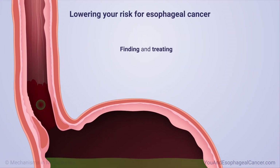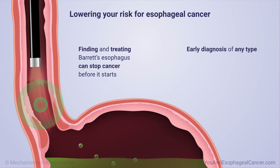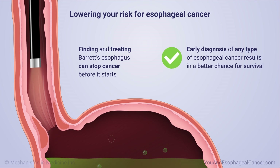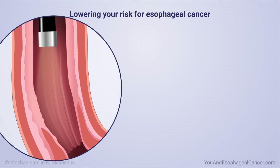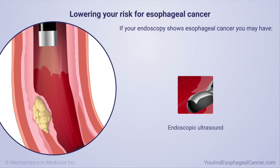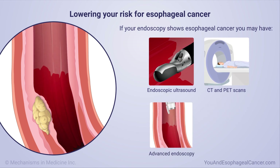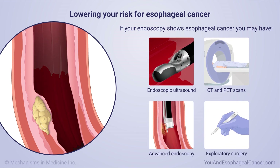Finding and treating Barrett's esophagus can stop cancer before it starts. Early diagnosis of any type of esophageal cancer results in a better chance for survival. If your endoscopy does show esophageal cancer, you may have endoscopic ultrasound, CT and PET scans, advanced endoscopy, or even exploratory surgery to determine the cancer stage.